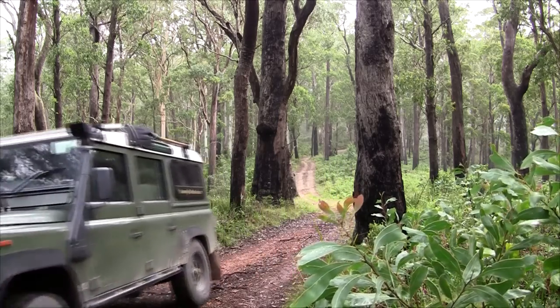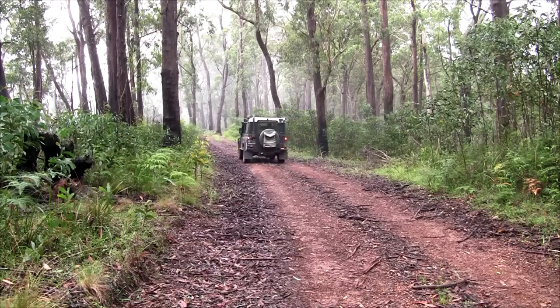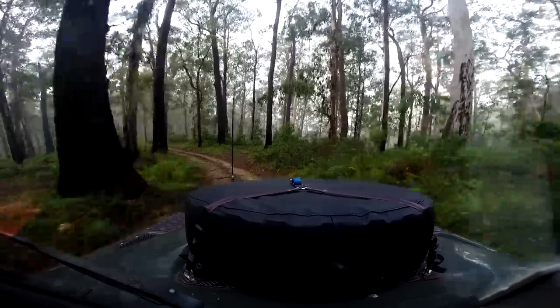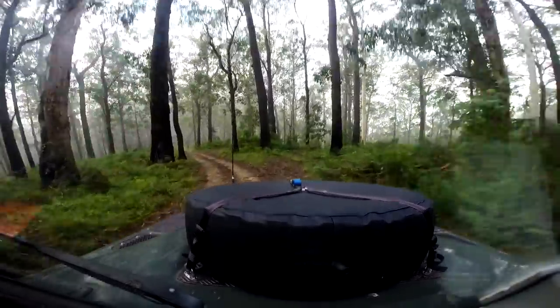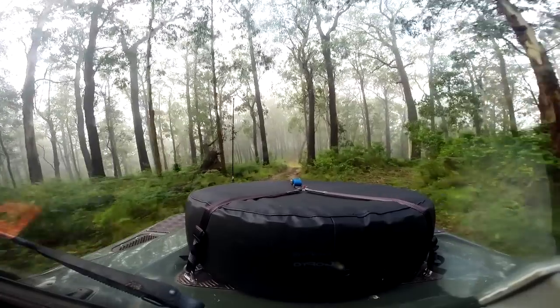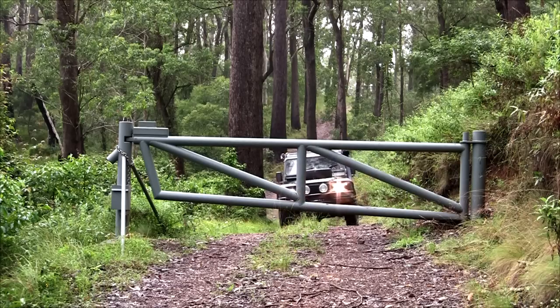Most of the roads in the park are well maintained gravel suitable for two wheel drive vehicles. I take the track to Ewedales Hut. From the turn off onwards, a four wheel drive with low range is necessary due to the steep descent. This will take you to the locked access gate where a key is required.